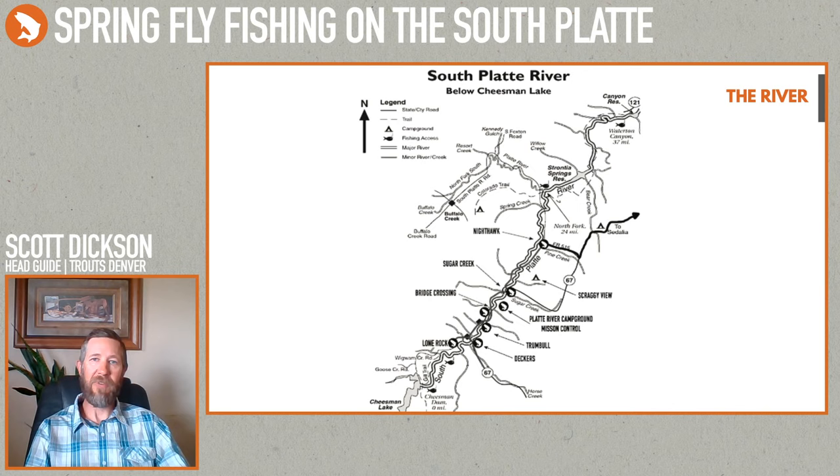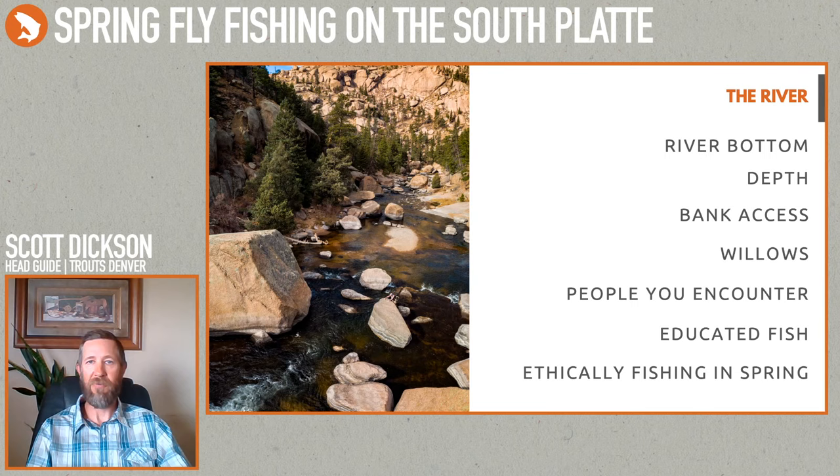The main fish we're targeting are rainbows and brown trout, ranging from 12-inchers all the way up to 22 to 24 inches. You don't find as many of those big fish, but each year I find one or two real good quality fish. Big for a reason — they're smart — and tricking those guys to eat a fly can be a challenge.